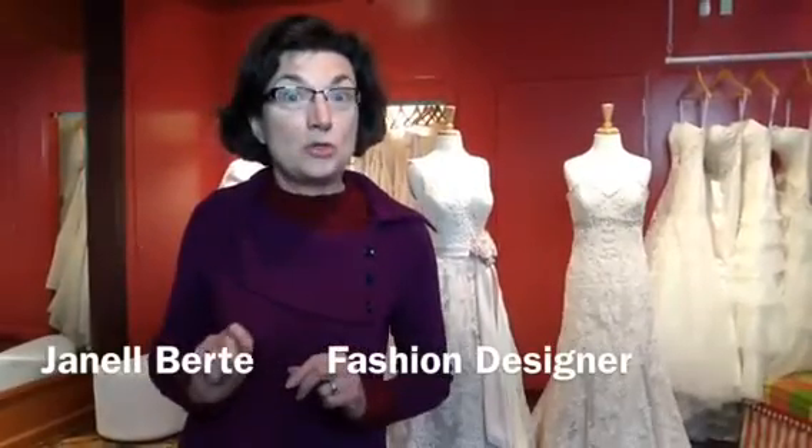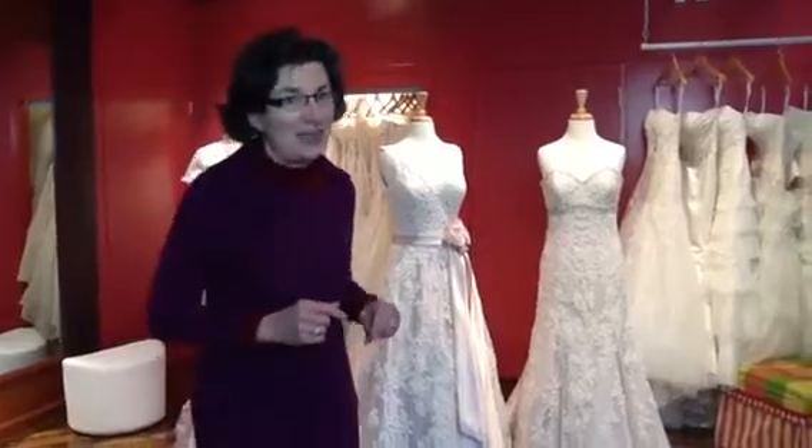Hey, Janelle Berte here. Today's bride has a myriad of choices, one of them being a two-tone wedding gown. We love the combination of an ivory lace with a different colored background. Let's talk about that for a minute.